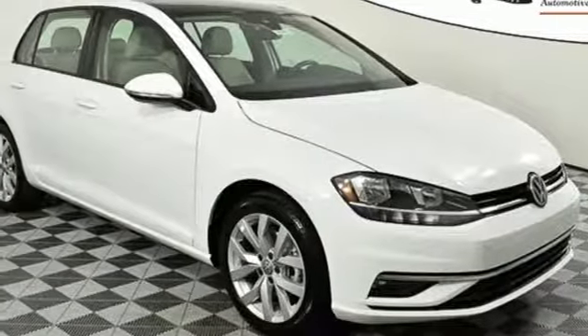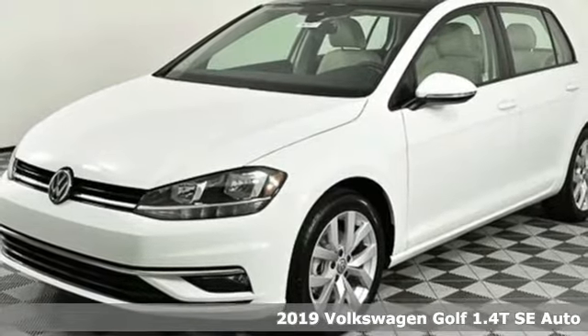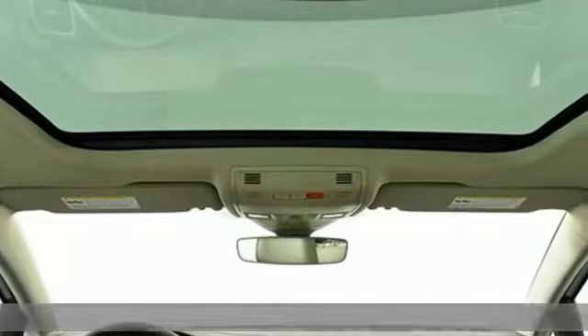It's a new 2019 Volkswagen Golf. German-designed and engineered, the Golf goes out of its way to surround you with luxuries not usually found in a hatchback.